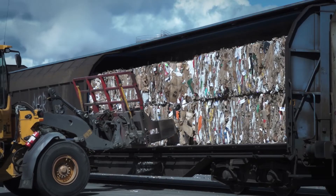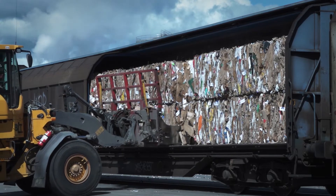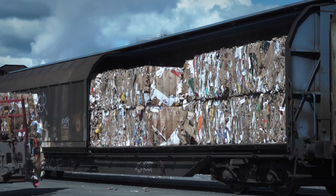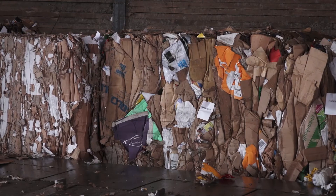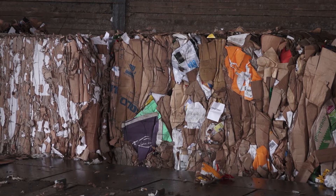Despite being a virgin fibre-based mill, Smurfit Kappa Piteå still uses some recycled fibres in its production. These are obtained from recycled corrugated board packaging, transported to the mill in bales by train and truck. Once residues and debris have been screened out, the paper is dissolved and the recycled fibres are mixed into the virgin fibre-based pulp.